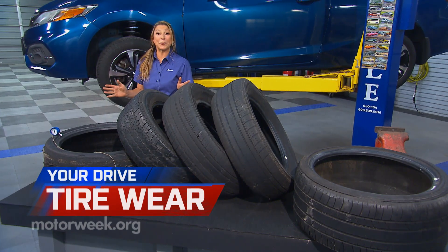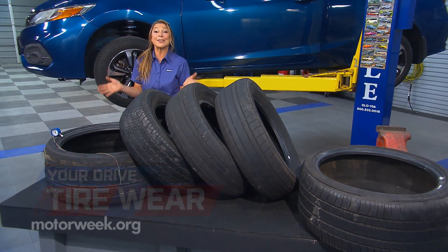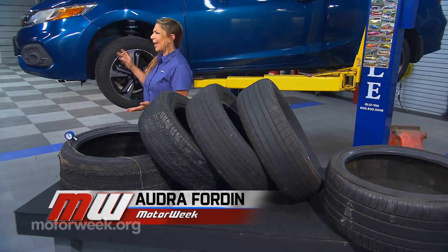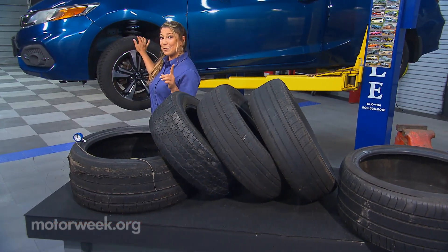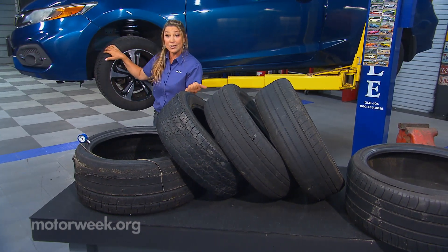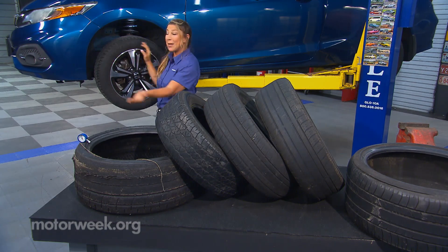Tires are so important because they are your car's first line of defense to the road. You don't have to be a mechanic. You only have to be observant and take a look at the treadwear patterns to see what's going on with your front end, your steering, and your suspension.